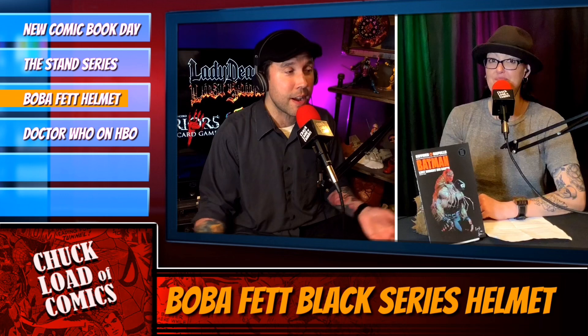So place your pre-order now, guys. Hasbro Black Series Boba Fett helmet, $119.99.